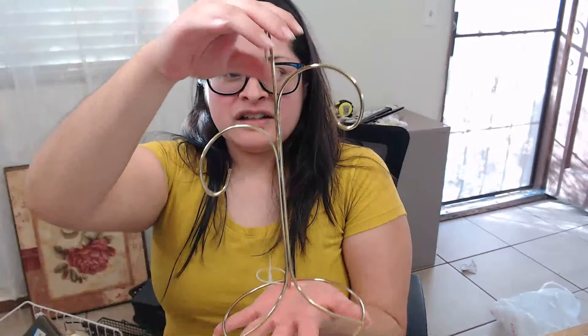I also bought this — it's just to hang stuff on. I'm not sure exactly what I'm going to hang on it, but it was only a dollar so I went for it. It's gold, it's in the color scheme, we'll figure out what to actually hang from there later. I was kind of grabbing everything that was gold, beige, and black.